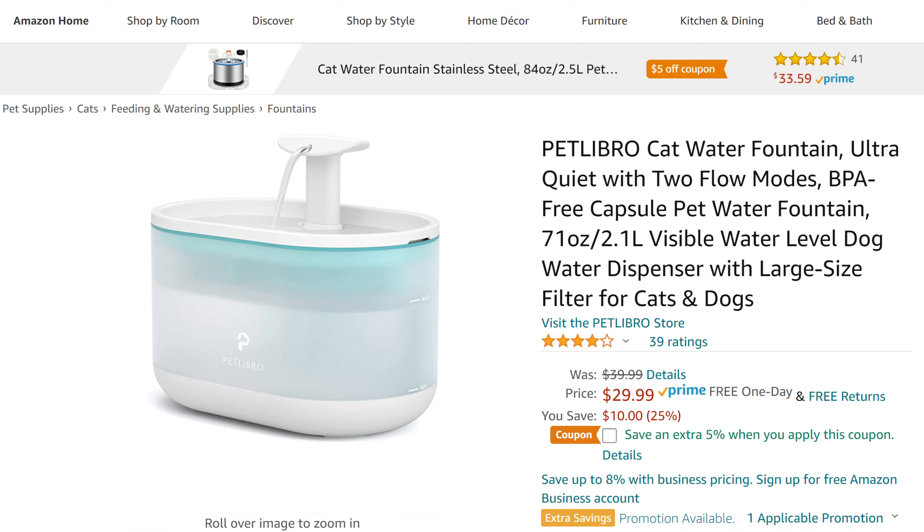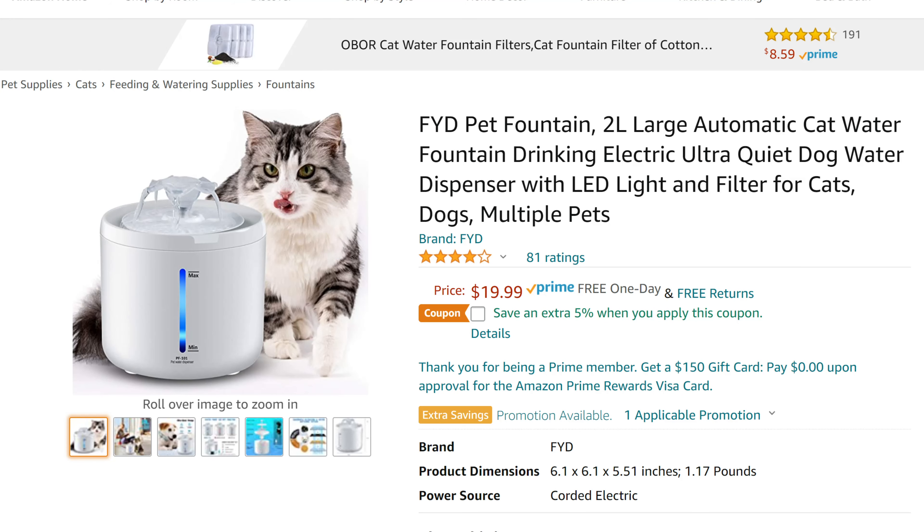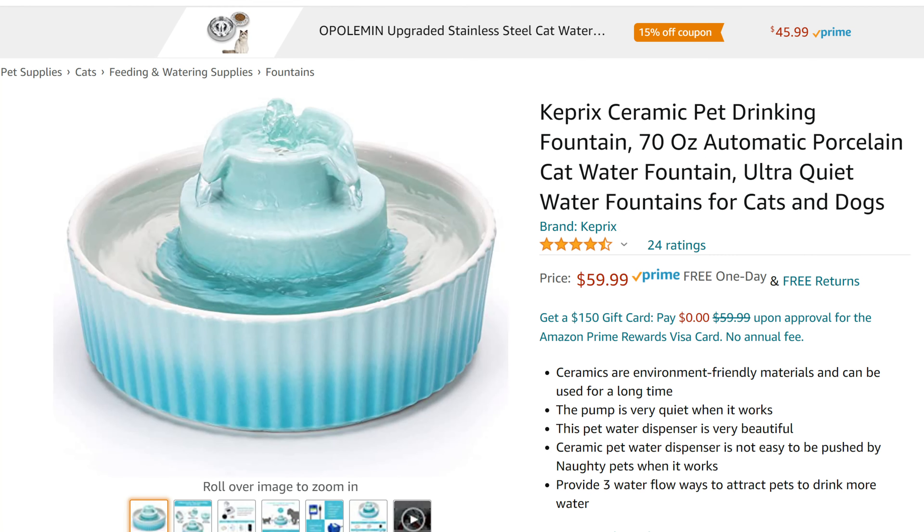Hack number three: if they're not drinking enough water, try a water fountain. Ever wonder why your cat loves drinking water from the faucet? Cats love running water. In the wild, they instinctively see running water as clean and fresh — stagnant water usually has a lot of bacteria and they know not to drink from it. So if they're not drinking from their bowl, that might be why. Try a water fountain and see if that keeps them from drinking out of the faucet every time you're washing your hands.